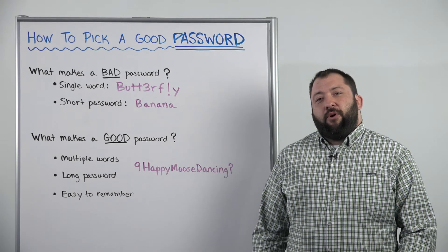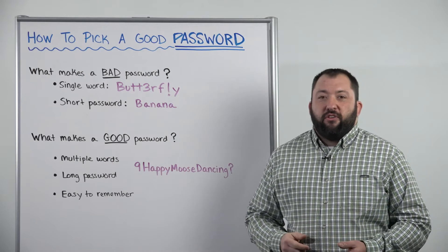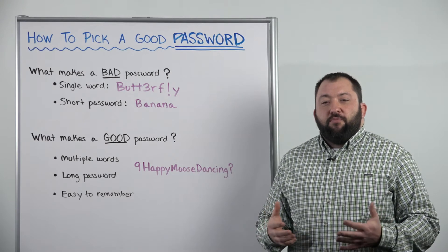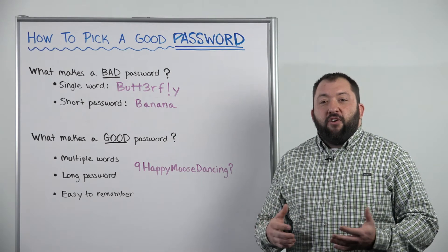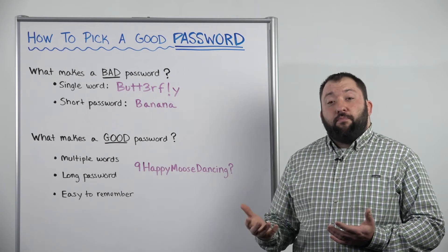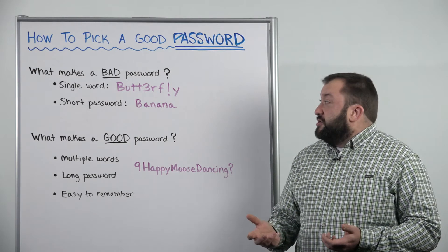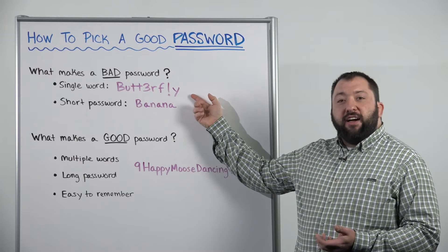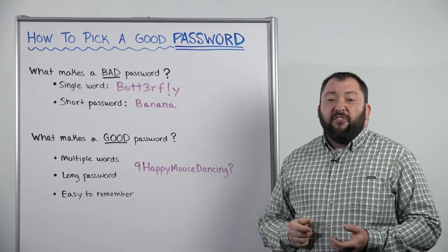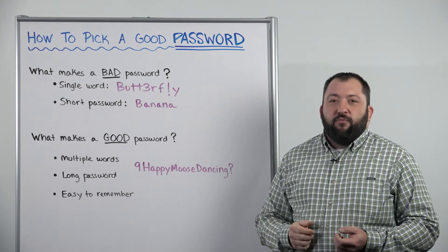Let's talk about what makes a bad password. The first thing you need to know about bad passwords is they're usually based on a single word. This kind of goes against the common knowledge about passwords, which is pick something that you can remember. But you have to remember that our technology has grown quite a bit recently, and a single word-based password is something that's very easily cracked by attackers. So a password like butterfly, even if you substitute three for an E and an exclamation point for the L, is still a very weak password. These very basic permutations on a single word are not adequate enough anymore for a good password.